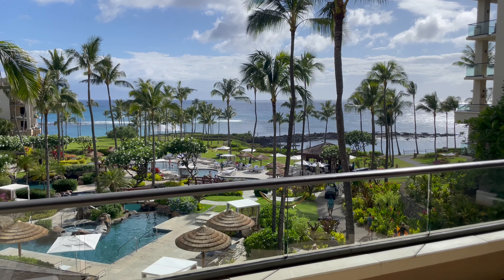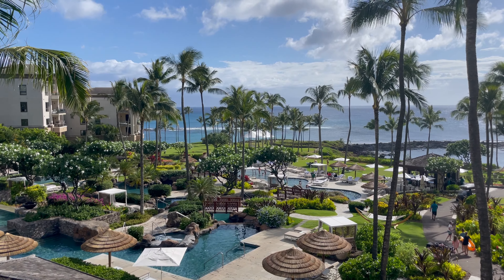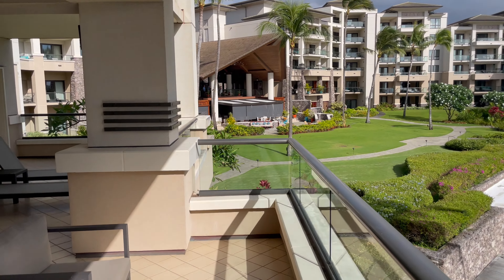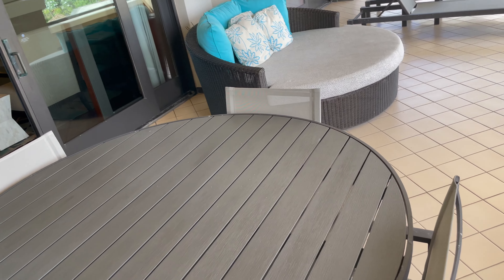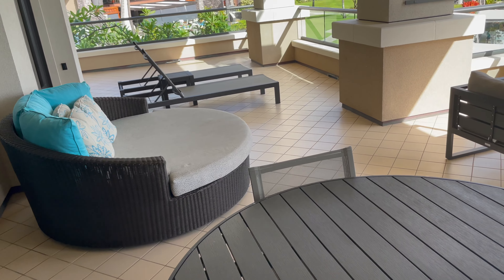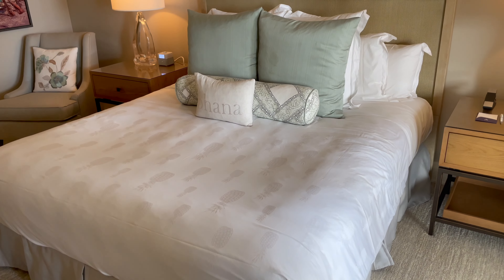Let's start with the views from the room, from the patio and lanai area — absolutely incredible. You can see right down to the ocean over all the pools, the landscaping, the coconut trees — it's just stellar. The lanai area is huge, with multiple seating areas. It's not cramped at all; you could easily fit 10 to 15 people out there enjoying cocktails and still have plenty of room.